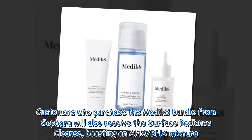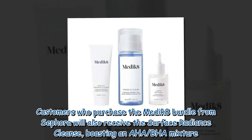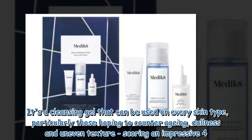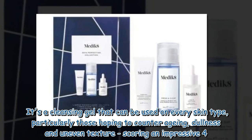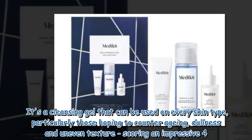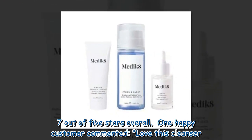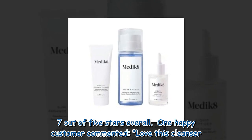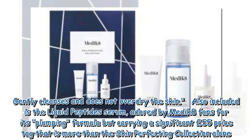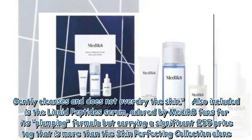Customers who purchase the Medik8 bundle from Sephora will also receive the Surface Radiance Cleanse, boasting an AHA/BHA mixture. It's a cleansing gel that can be used on every skin type, particularly those hoping to counter ageing, dullness, and uneven texture — scoring an impressive 4.7 out of 5 stars overall. One happy customer commented: 'Love this cleanser, gently cleanses and does not overdry the skin.'